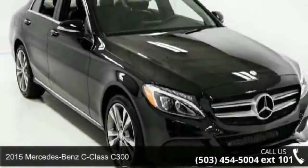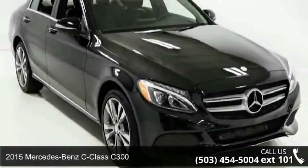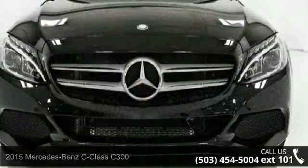Check out this 2015 Mercedes-Benz C-Class C300. Don't miss this great deal on a luxury vehicle.